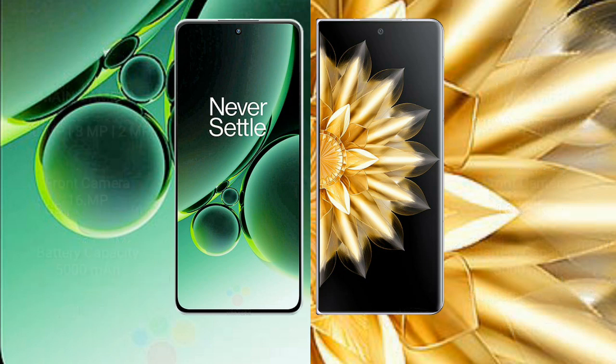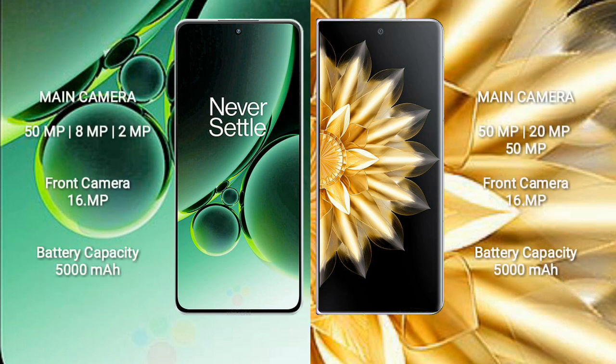OnePlus Nord 3 has a triple rear camera setup: 50MP + 8MP + 2MP, and a 16MP front camera. Honor Magic V2 also has a triple rear camera setup: 50MP + 20MP + 50MP, and a 16MP front camera.